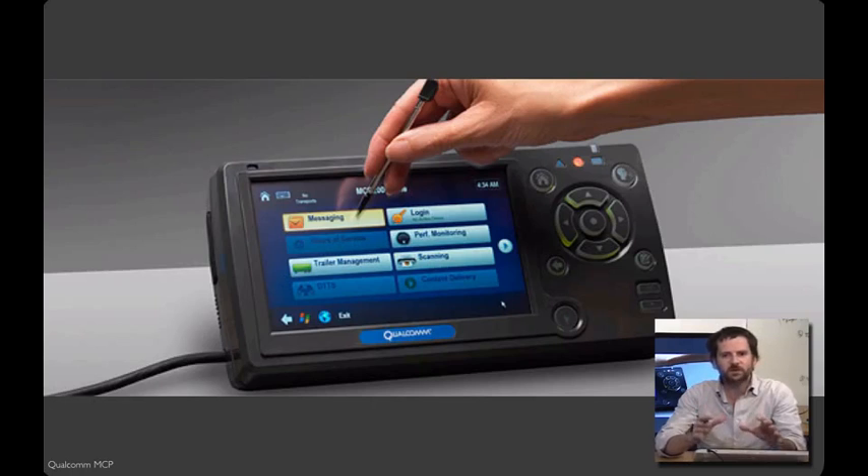These mobile devices had small physical keyboards. When the designers went into the field and spent time with the truckers that used them, they found that many truckers had big hands and wore bulky gloves, making it near impossible to use the tiny keys. The resulting redesign featured a large touch screen, with common responses available in one click, big buttons, and a stylus for precision input when necessary.